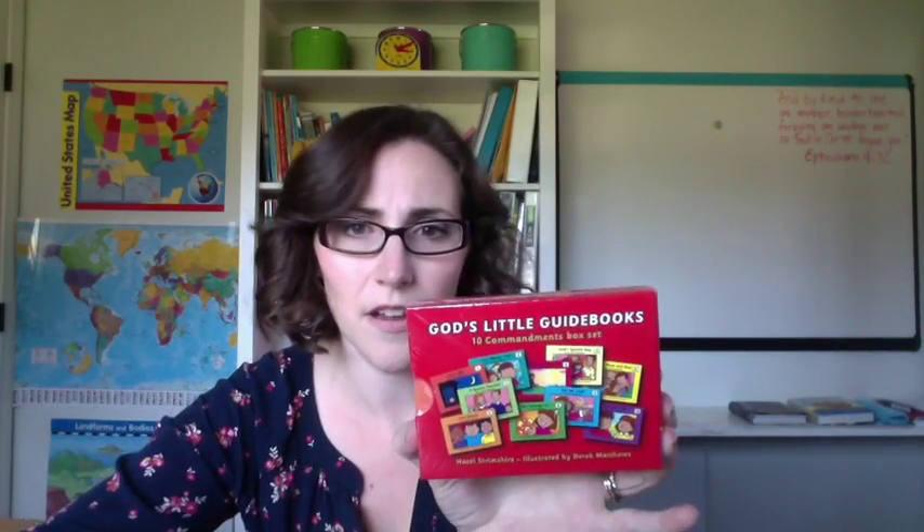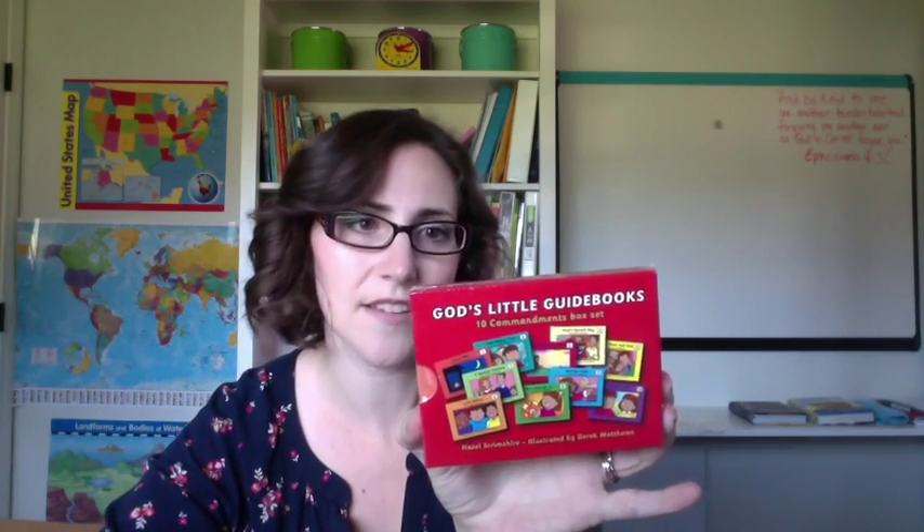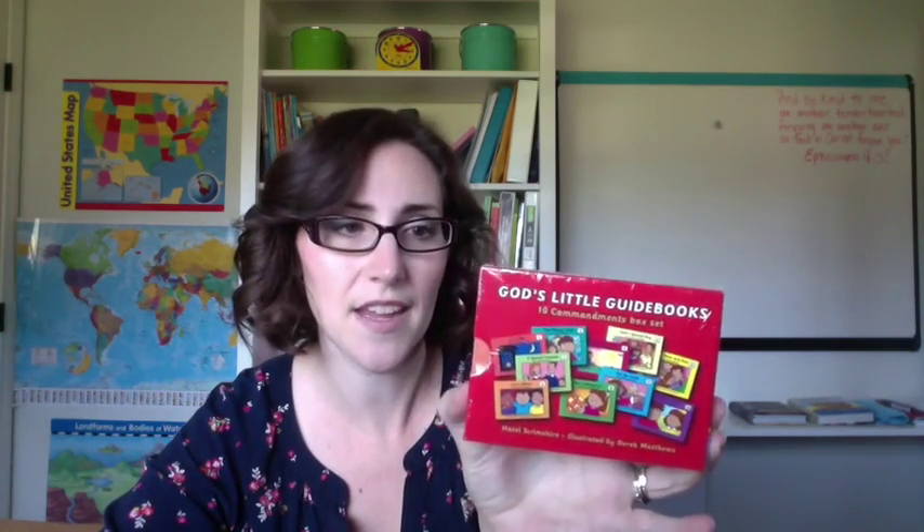Crossroads of Character — each week they study a different character. I think one week is a Bible story and then a character and Bible story character trait, so that's really awesome. It also came with these little God's Little Guidebooks that talk about all the 10 commandments in kid form, and I think these will be really fun for us to go over.